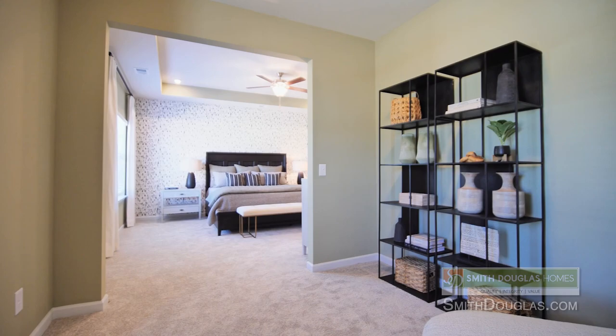Stacey, thanks so much for being here with me today — I loved learning about the James plan. With Smith Douglas Homes, you can learn more about their communities and floor plans at their website, smithdouglas.com, where it's your home, your choice, within reach.